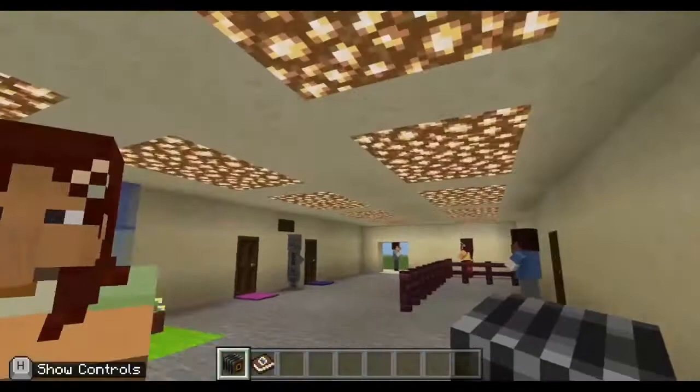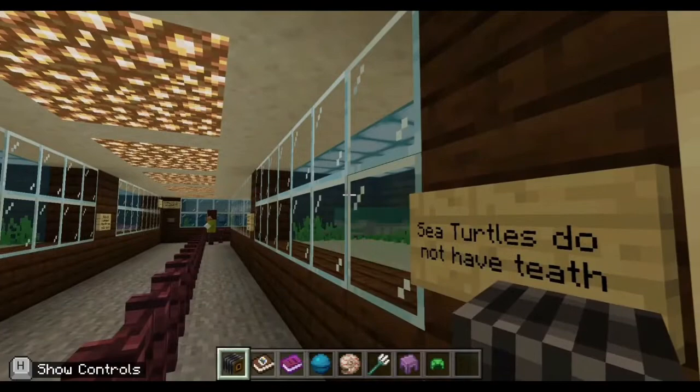I don't actually know what's up the stairs. I didn't come up here, so I made it just empty. Now these are real notes. There are a lot of real creatures in the museum, but I tried my best.